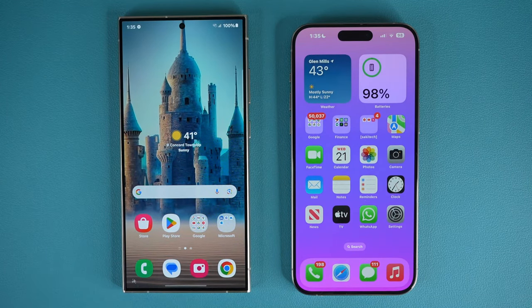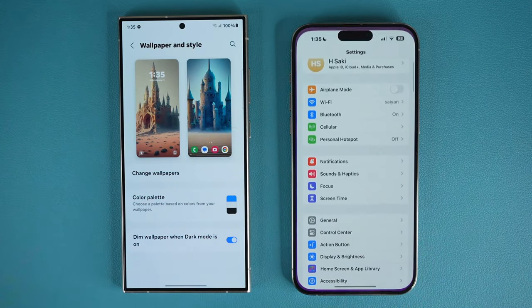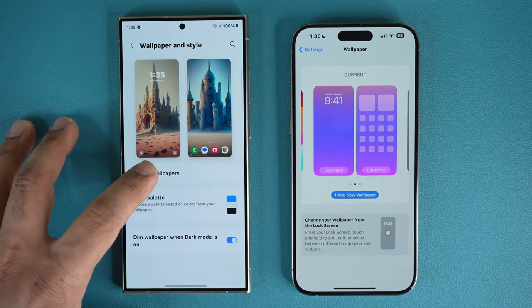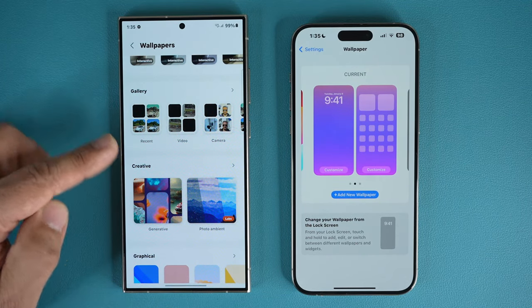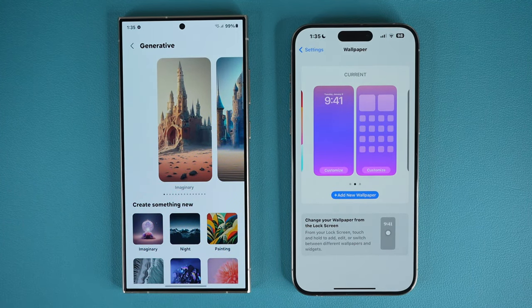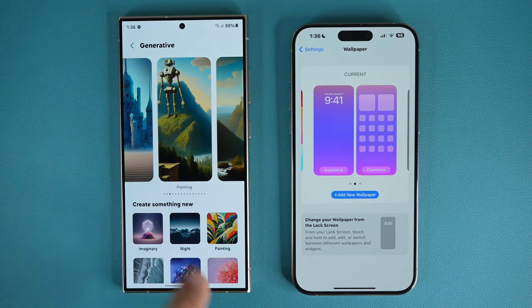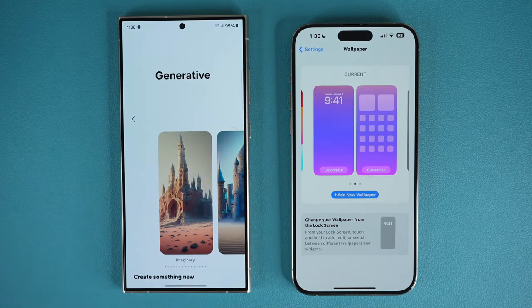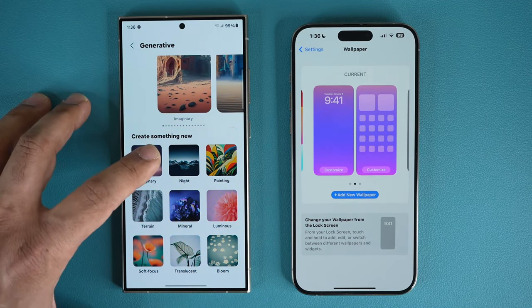Here's one more AI example. If I pinch the screen and go to wallpaper and style, the iPhone has something similar, but here's where things are different. When I go to change wallpapers and scroll down, I have a creative option that is all AI-powered. Tap on creative and look at the generative AI wallpapers. I get this screen and I can create something new — these are AI-generated wallpapers made completely on the fly. I'm going to create something imaginary — let's go with imaginary.